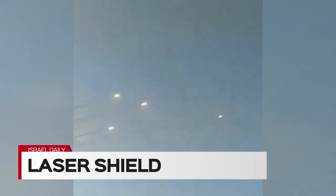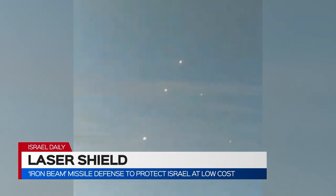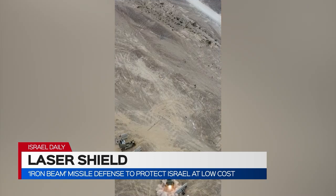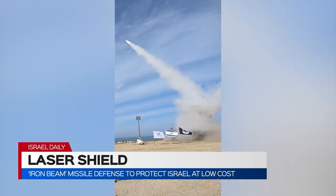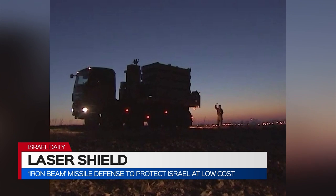Historically, in times of conflict, Palestinians and Iran-backed terror groups launch thousands of mortars and rockets towards Israel. The idea is to overwhelm the famous Iron Dome defense system by simply launching dozens or even hundreds of projectiles at once, in hopes that even a few make it through and cause damage.